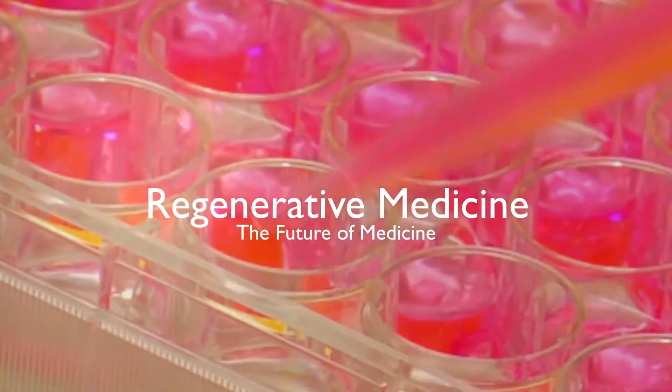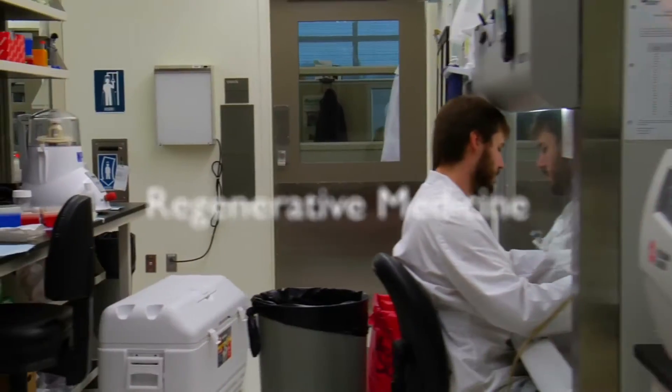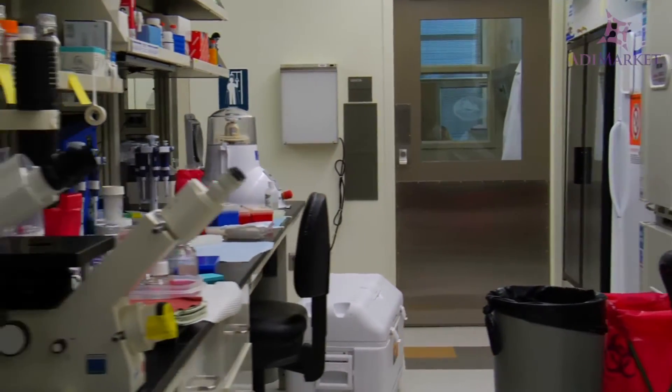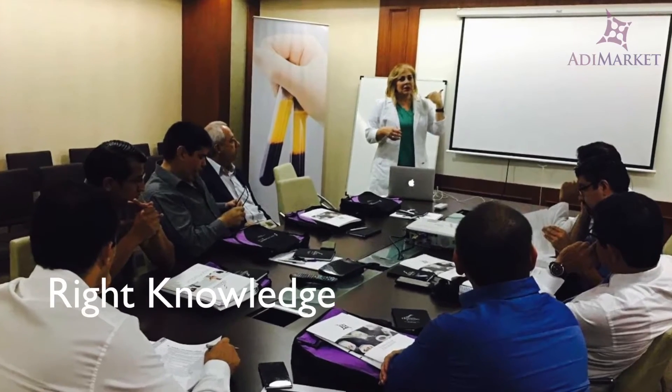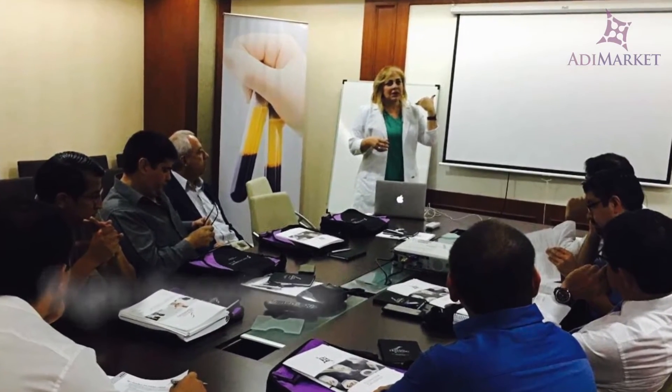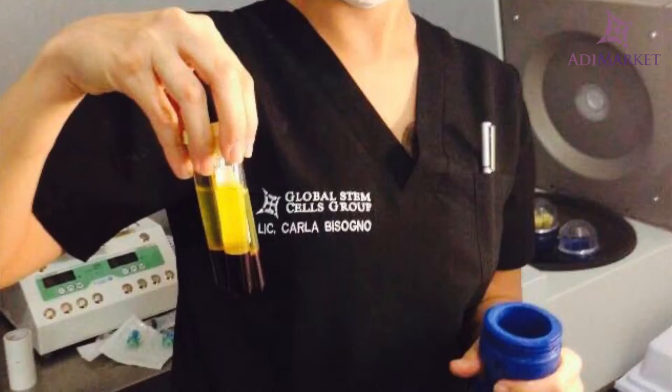Regenerative medicine is the future of medicine, but if you are looking to set up a laboratory or clinic in this field, you will need more than just the right equipment. You need the right knowledge and correct know-how about the installation and usage of these tools.